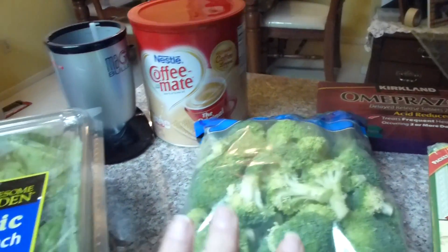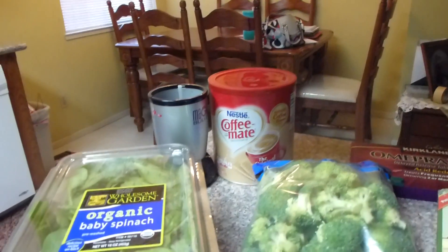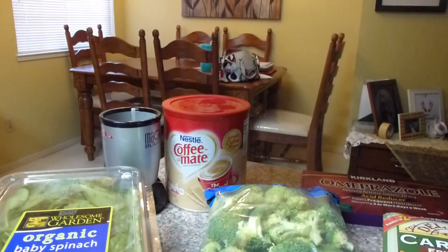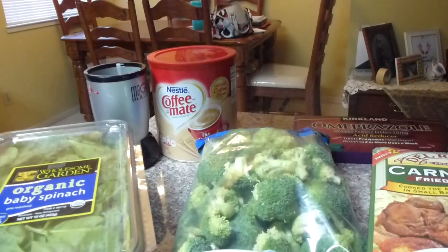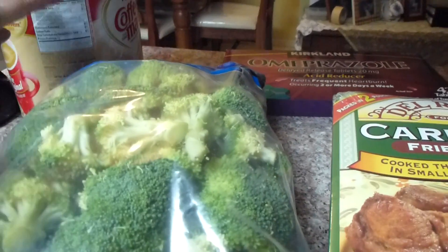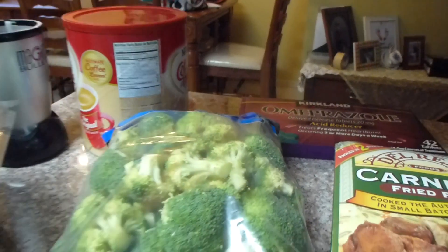Got some broccoli. Got some baby spinach. Got the coffee creamer back there. I'm not going to live without it. I started making it with heavy cream and that was worse. There's hardly nothing in this Coffee Mate and it just works for me. I'm going to use it — it doesn't have any sugar in it. It has one carb and no sugars, so I'm not giving that up.